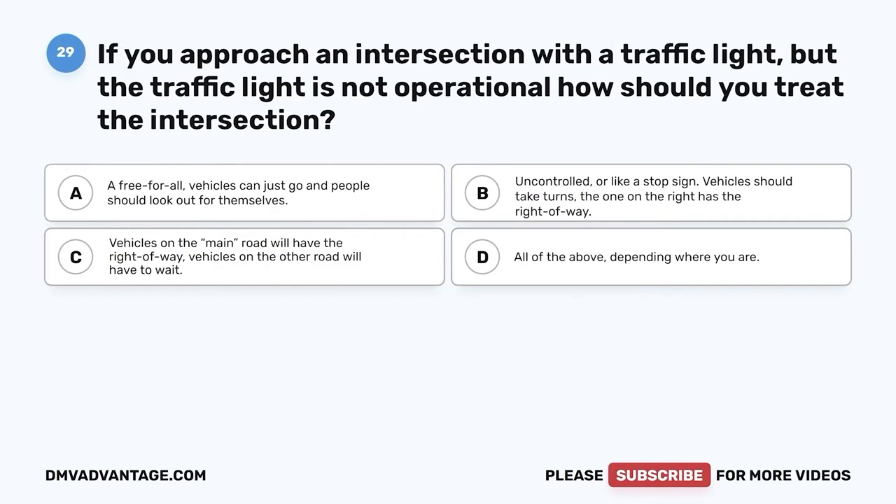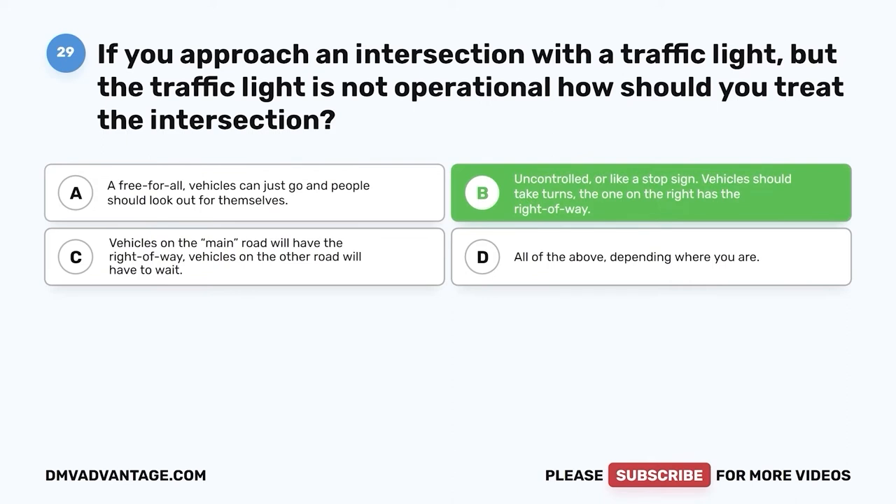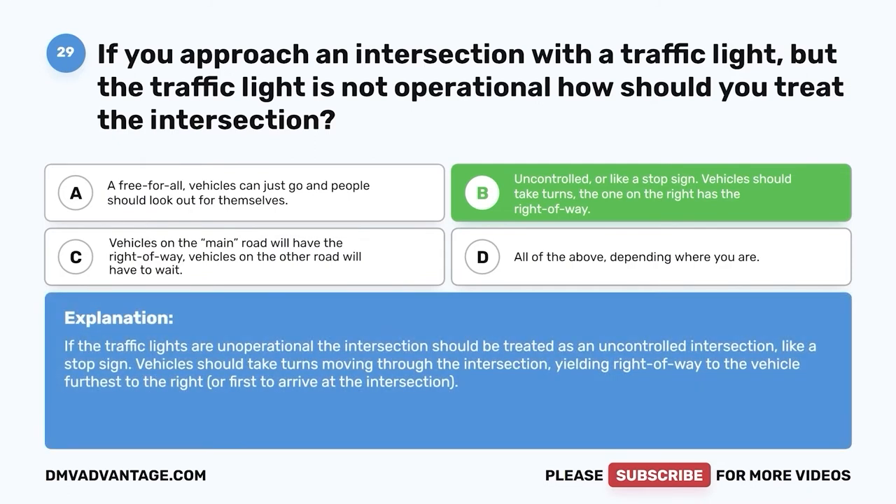Question twenty-nine: If you approach an intersection with a traffic light but the traffic light is not operational, how should you treat the intersection? A. A free-for-all — vehicles can just go and people should look out for themselves. B. Uncontrolled or like a stop sign — vehicles should take turns, and the one on the right has the right-of-way. C. Vehicles on the main road will have the right-of-way. D. All of the above, depending where you are. The correct answer is B. If the traffic lights are non-operational, the intersection should be treated as an uncontrolled intersection like a stop sign, yielding right-of-way to the vehicle furthest to the right, or first to arrive at the intersection.